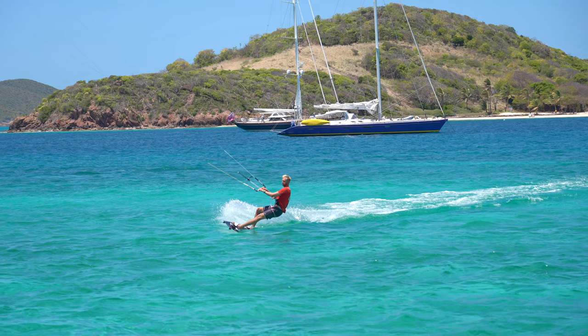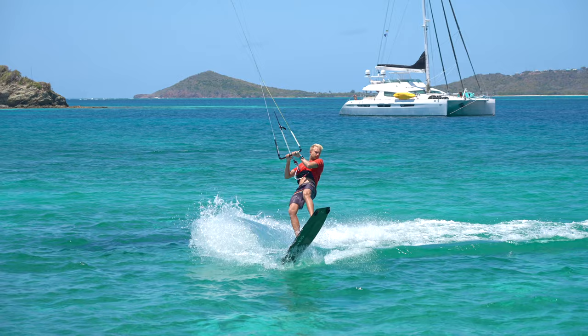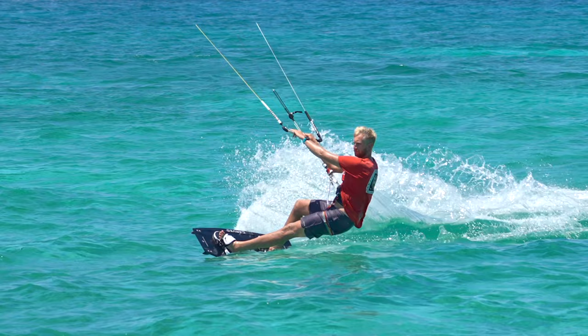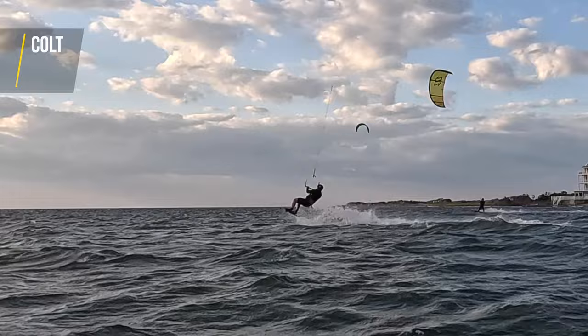How do you make sure that you don't slip out on the carve? Especially in chop, this is done by keeping a bend in your back leg so you can absorb the chop. Next to that, you can also ride a little bit slower so you're not getting bounced off the water. You can see that Colt does a way better job on carving — there is more spray, resulting in more lift and a nicer back roll.